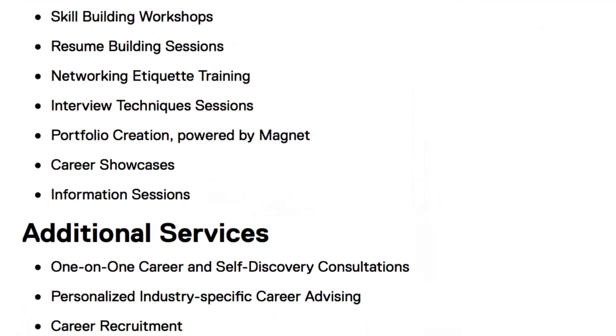Right across from the TRSS office is the Business Career Hub, also known as the BCH. This is where you can go if you have any questions regarding your future career, or if you want to get into co-op. For your professional development, the BCH gives you tips on your resume, cover letter, as well as your LinkedIn, just to name a few.